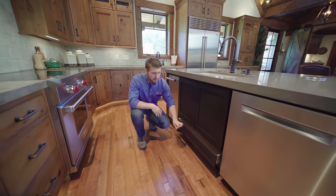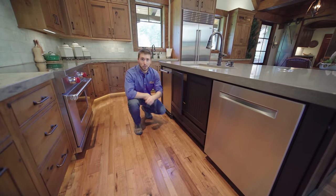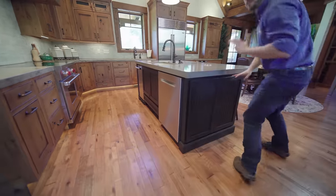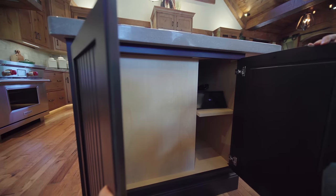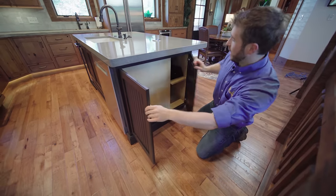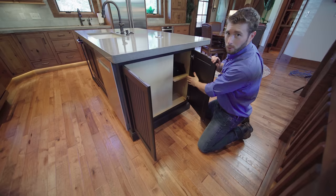We've got that sink base — notice the soft close on that drawer as well as on the doors here too. Speaking of this island, you need to see how much functional storage there is in here. Both of these look like decorative end panels, but I can have spices here. I can also remove this shelf here and actually have a bunch of trays.